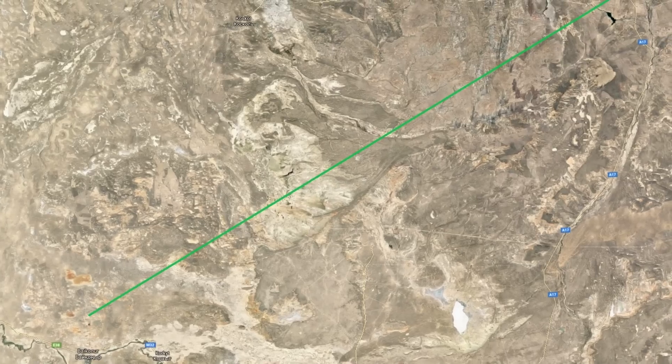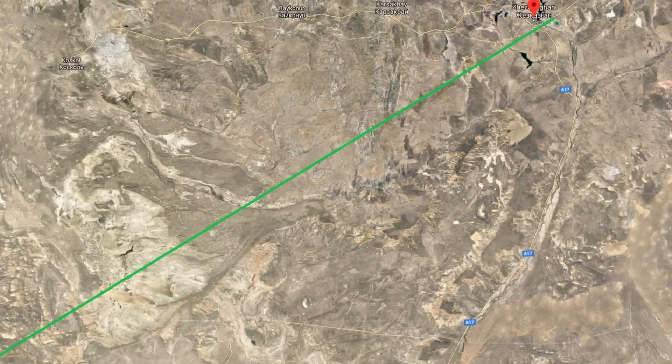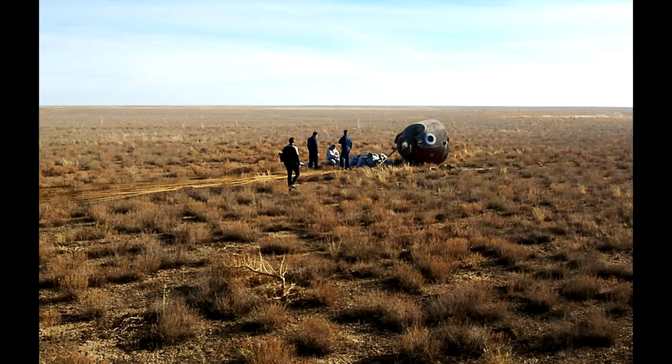So the crew experienced about seven Gs. They took a bit of time to find them, but they apparently landed about 500 kilometers downrange, about 20 kilometers east of a place called Jezkazgan, which is in Kazakhstan. This place is quite used to recovering astronauts because they stage out of there when recovering astronauts returning from space.